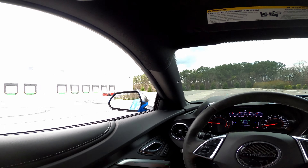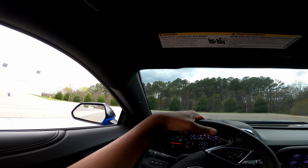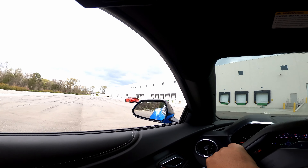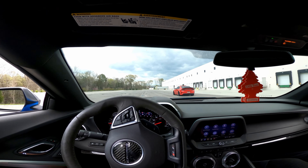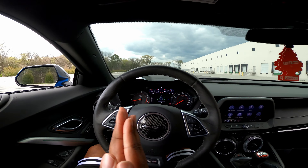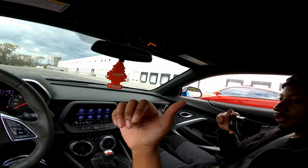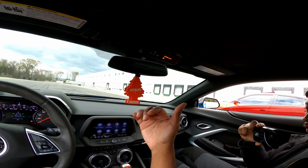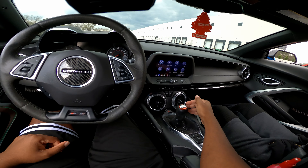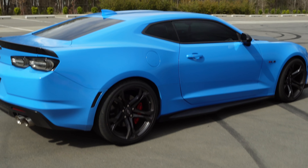I miss driving a manual, man. The automatic is quicker by far — I've raced plenty of automatics with my manual Challenger and was shifting my tail off. But the manual is just a different driving experience; there's something about banging through the gears, really feeling the power of the car. After driving this I really do miss the manual. Also, coming from a manual you just forget — like I keep forgetting to put it back in gear before I cut it off.